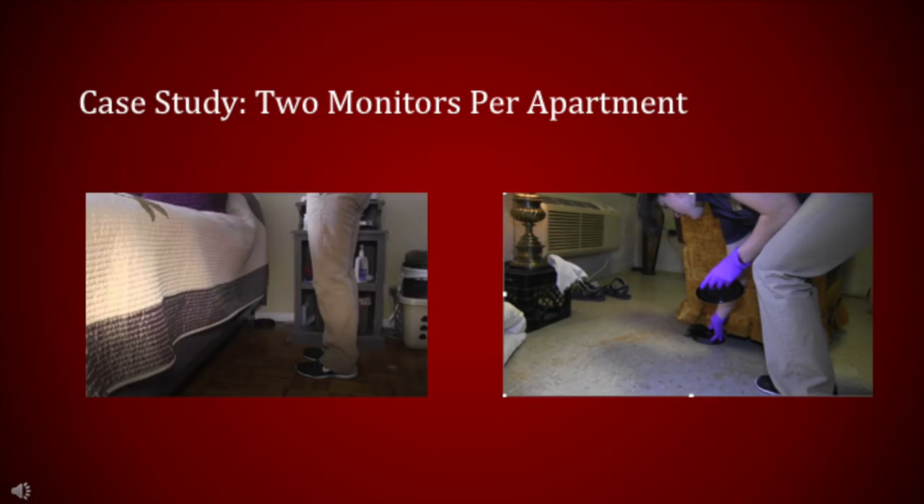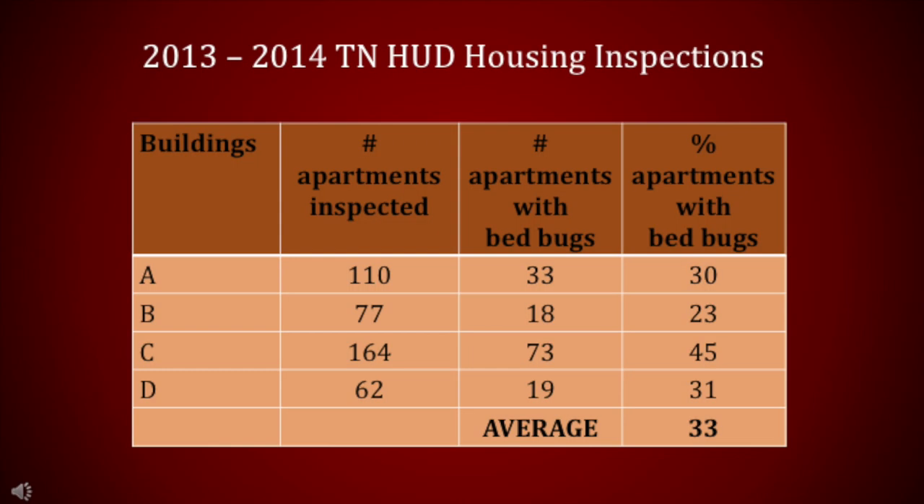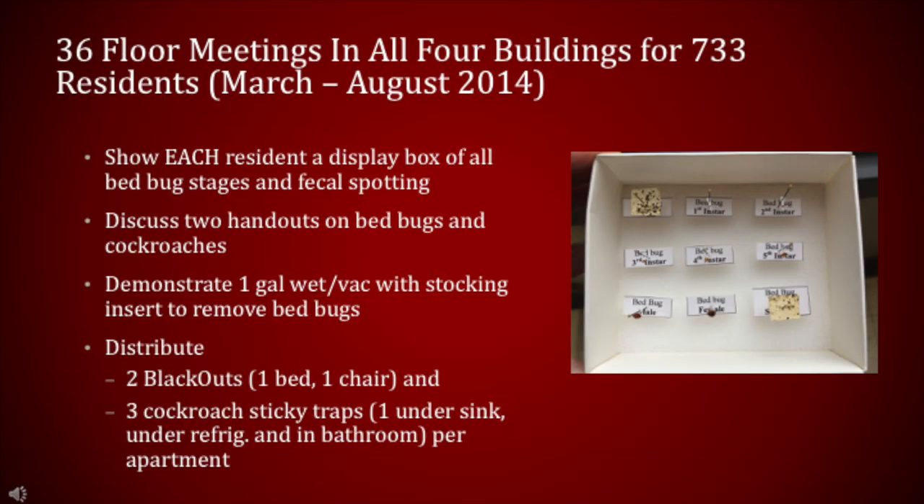I present a case study where two Blackout monitors were placed per apartment in four low-income high-rises for the elderly and disabled. Monitors were placed against the leg or mattress of the bed, and the other placed against a piece of furniture where it appeared the resident spent most of their sitting time, typically the chair across from the TV. An average of 33 percent of the rooms were infested with bed bugs in these four buildings. We held meetings on 36 floors in all four buildings for 733 residents between March and August of 2014. Each resident was shown a display box of all bed bug stages and fecal spotting. Handouts on bed bugs and cockroaches were discussed, a vacuum demonstration provided, and two Blackouts and three cockroach sticky traps were distributed to each resident.